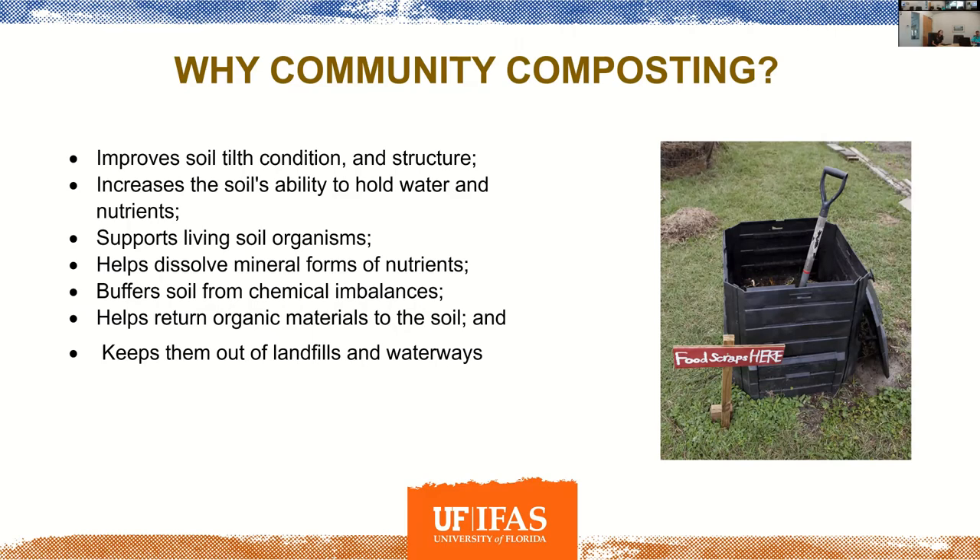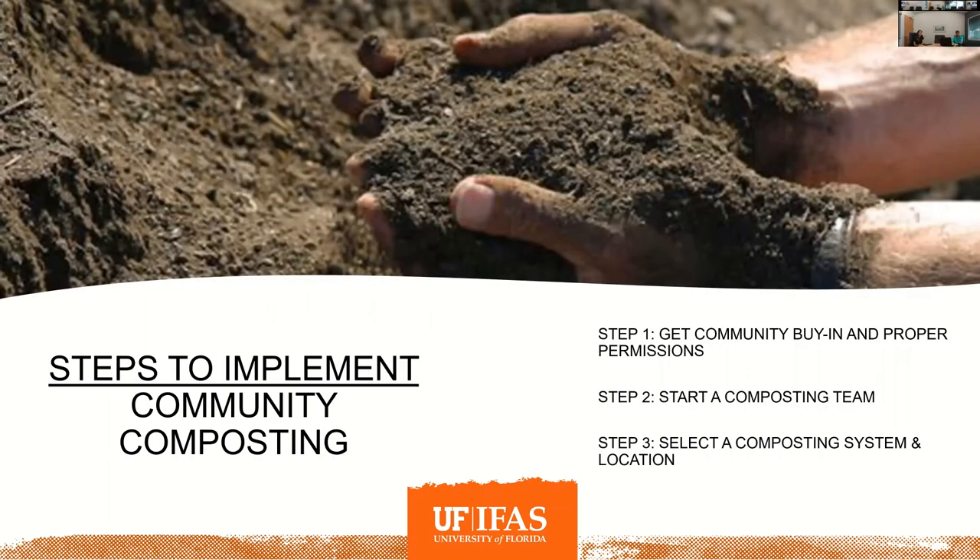Composting goes right along with community gardening. Community composting is hand-in-glove with community gardens — a lot of those same steps are balanced along with community composting. Why do it? Many of the same reasons we've already talked about: to improve soil health, to utilize in your community garden if you have one, and to divert items from the landfill.